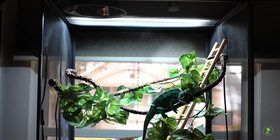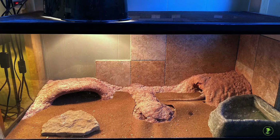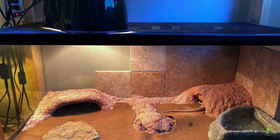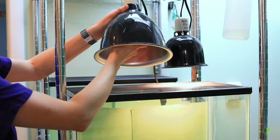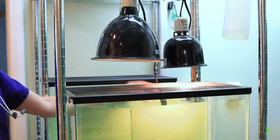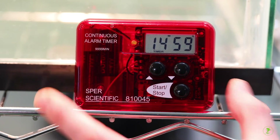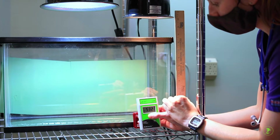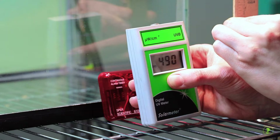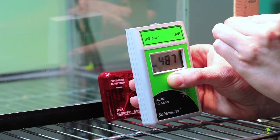High quality UV bulbs are expensive and fragile. It is not possible to tell if a UV bulb is producing adequate UV light just by looking at it. For this reason, it's important to test UV bulbs regularly and replace them when they're not producing adequate UV light. The bulb manufacturer may also suggest a time to replace the bulbs. Your reptile veterinarian will advise you on your reptile's UV light requirements.